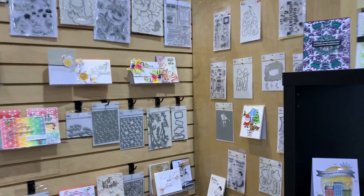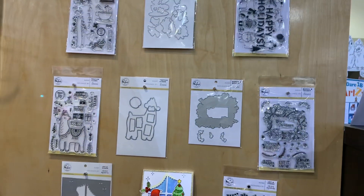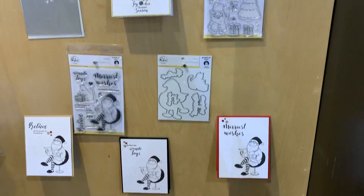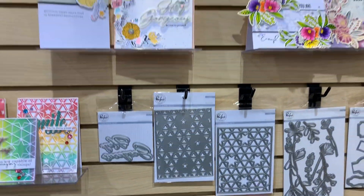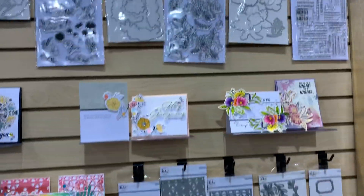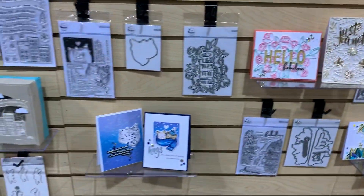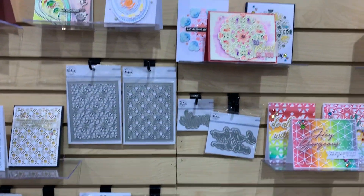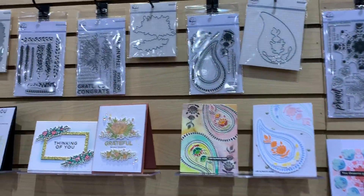And then they have really interesting dies and stamps — different than most other companies, so that's why I like it, because they have things that are unique to them as well. These are really cool, these templates. They just have other unique stuff. I like it that every company has their own unique products, and that's what makes them stand out from other companies, which is really nice.